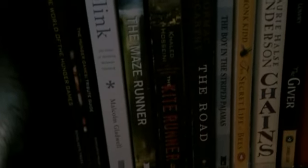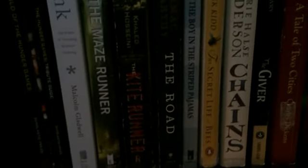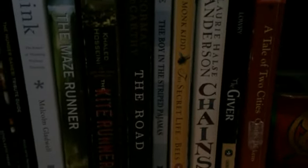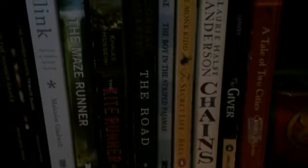Then we move over here — sorry it's dark down here. I have two Hunger Games movie companions, Blink which I have to read for summer, The Maze Runner which I have not read yet, The Kite Runner, The Road which I had to read last summer, The Boy in the Striped Pajamas, and The Secret Life of Bees which I read for school and is one of my all-time favorite books.